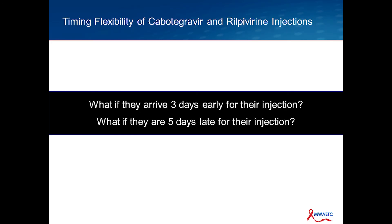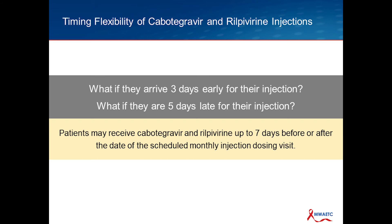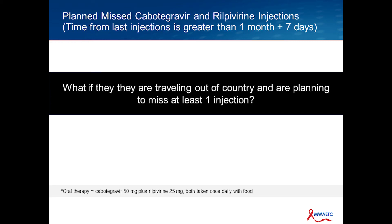I want to close with a couple of practical issues that may come up when using Cabotegravir-Rilpivirine intramuscular injection in the clinic setting. A question comes up about timing and flexibility: what if a person is supposed to be on a monthly schedule and they show up three days early, or five days late? The recommendation is clear and straightforward — patients may receive the Cabotegravir-Rilpivirine injections up to seven days before or after the date of the scheduled monthly injection. It's nice that this flexibility is built into the FDA approval, since these situations will come up all the time in a clinic setting.